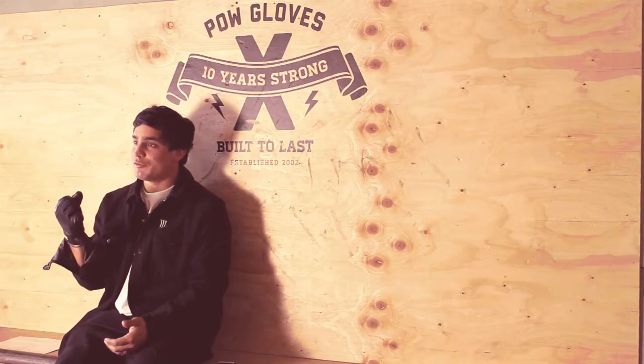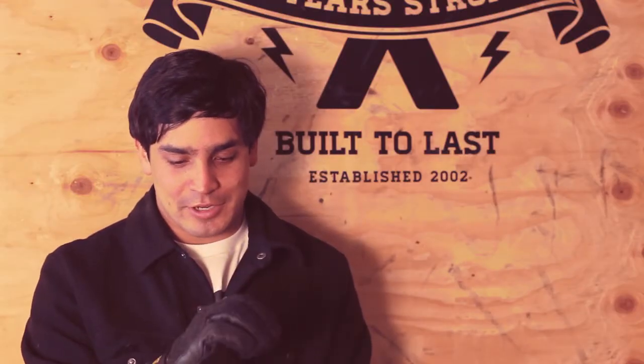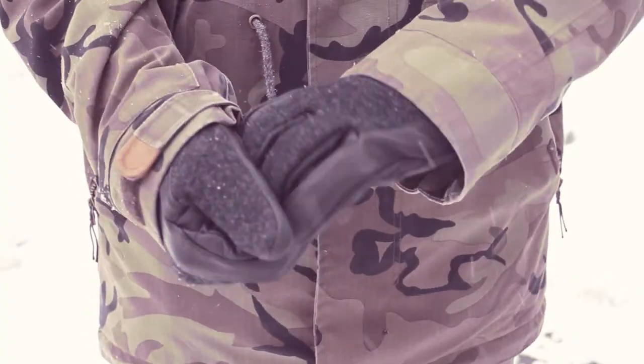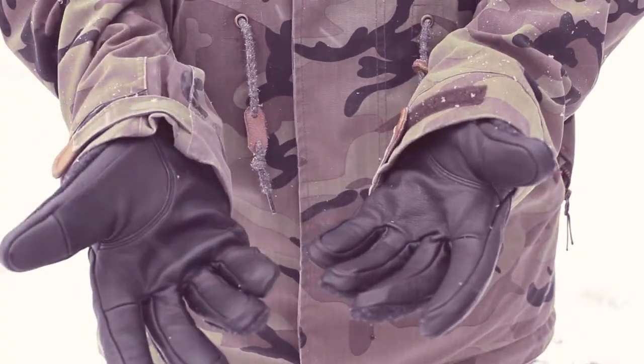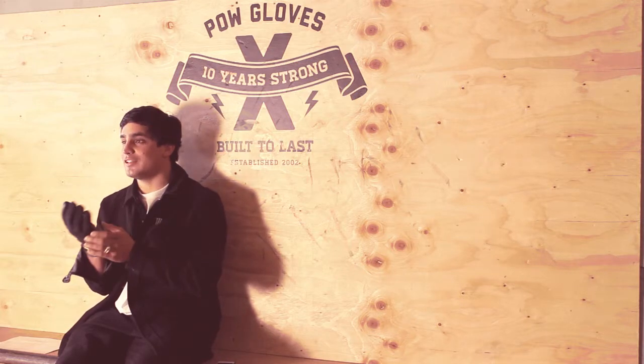Hi, my name is Manuel Diaz. I'm here with the Nelton glove from the Neil Powell collection. This guy here has the nice merino wool, as you can see. It's a super fancy glove with the leather also — I think it's gold leather, like the HD glove.